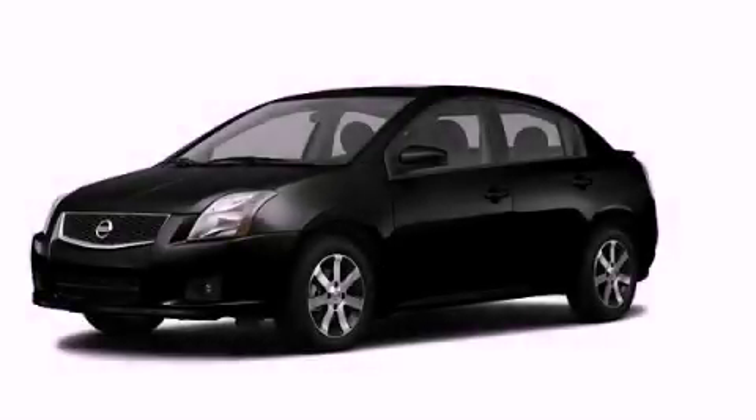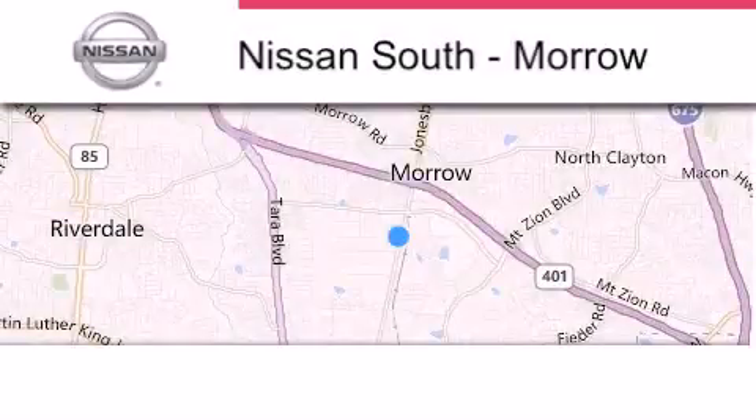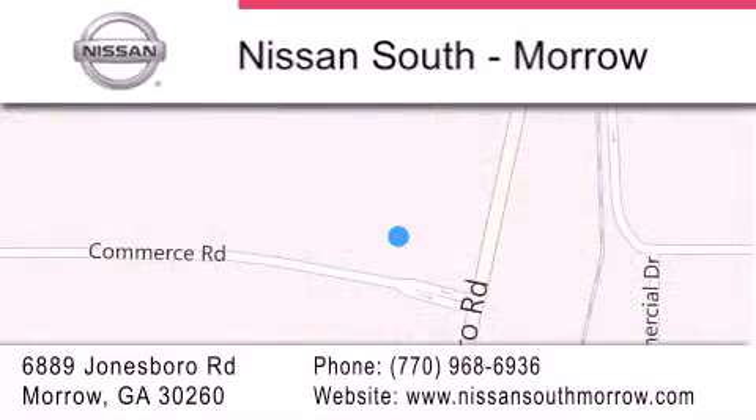Contact us today and schedule your opportunity to see this automobile in person. Nissan South is located at 6889 Jonesboro Road in Morro. Our goal is to exceed all of your expectations to ensure that you'll return for future visits.